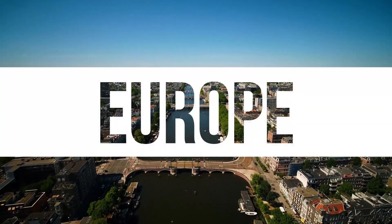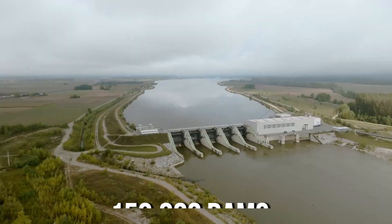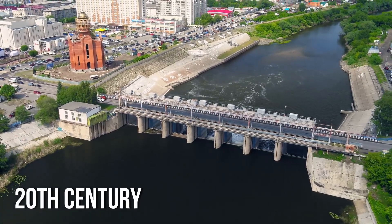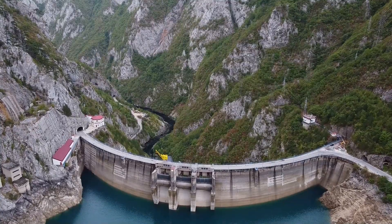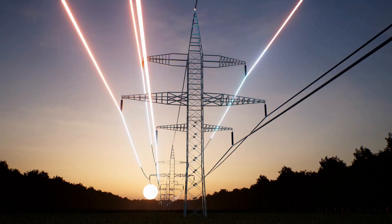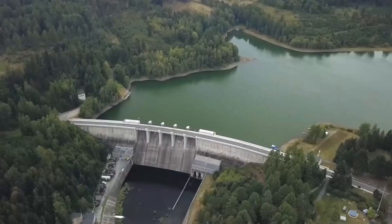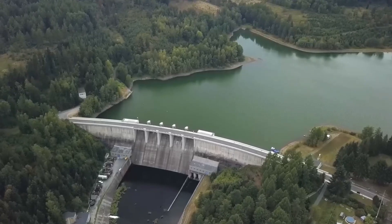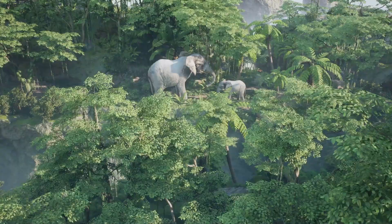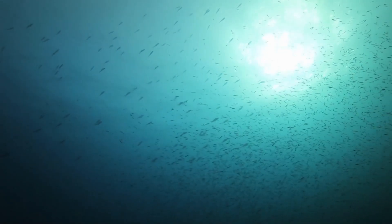For centuries, Europe has controlled its rivers with a network of more than 150,000 dams. Built from the early 20th century onwards, these structures represented the height of progress, powering industries, generating electricity, and managing floods. Yet this progress came with a steep environmental cost. Dams alter river flows, harm ecosystems, and pose risks to migratory fish.